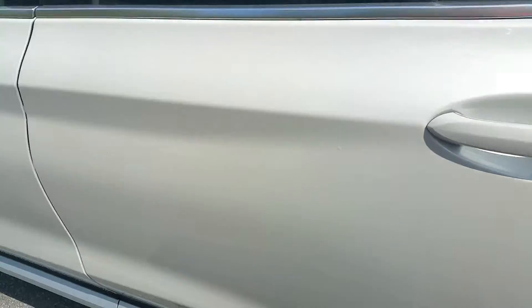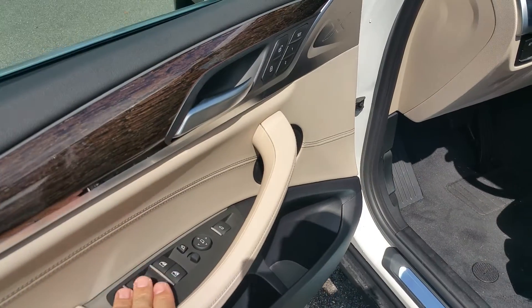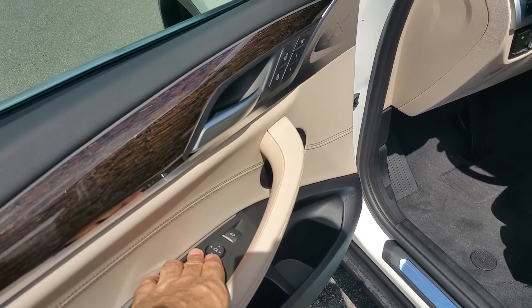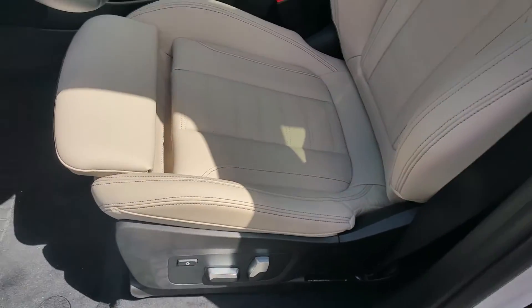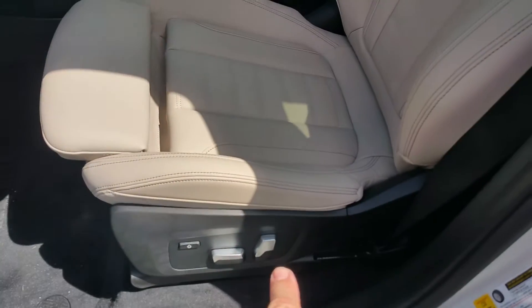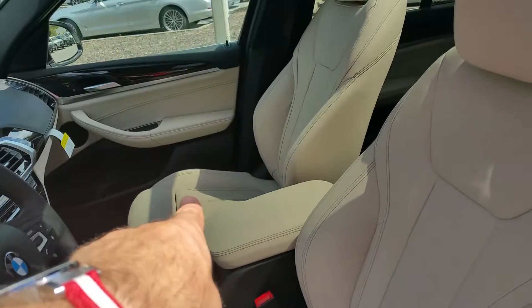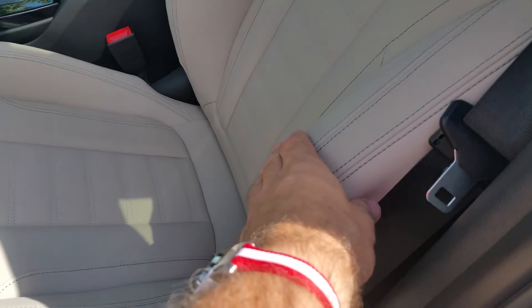Stepping into the passenger area, of course, power windows, power door locks, folding power mirrors, and beautiful oak grain wood throughout the vehicle. You do have memory for the driver's seat and the mirrors. Of course, power driver's seat and a power passenger seat. It does have the manual leg extension and the power side bolsters right here.